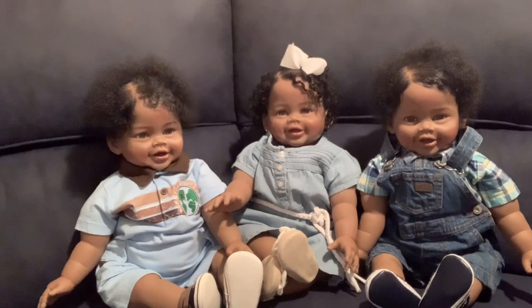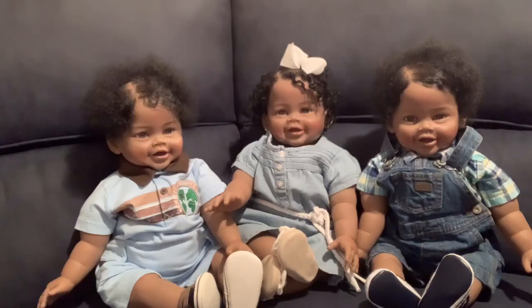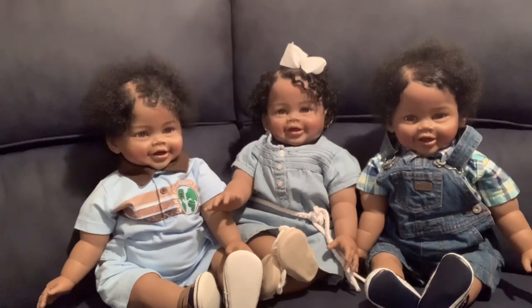Welcome back family, we are back here on this big comfy couch at CNA's Dolls, and who you all are looking at in the camera view is another set of triplets.